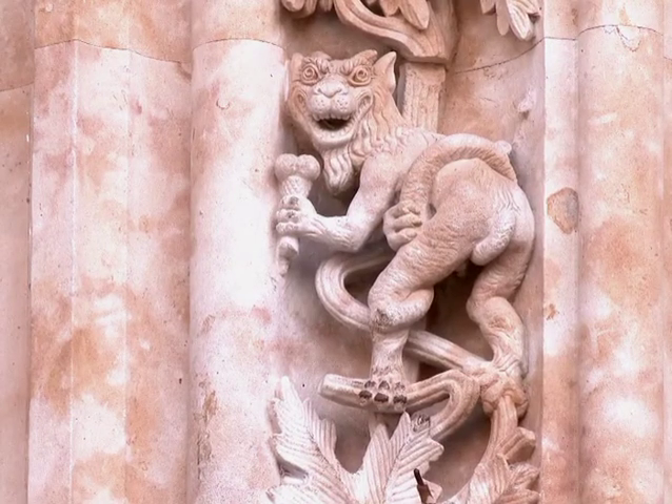Stone masons often marked their work with a signature or initials to identify their works.